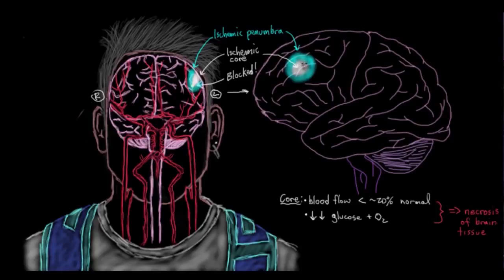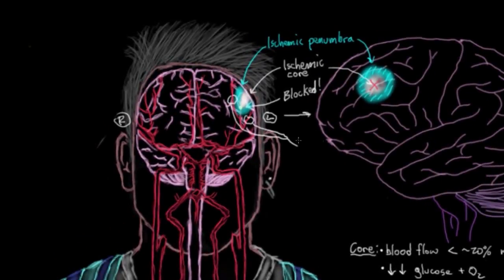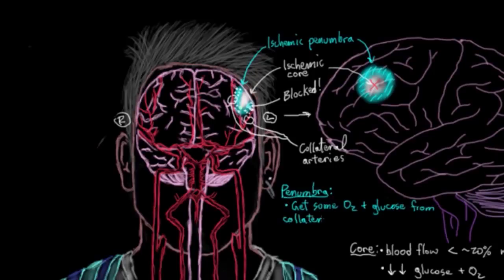The penumbra is a rim of moderately ischemic tissue that lies outside the core zone, between the core and the normally perfused brain tissue. The tissue in the penumbra won't die right away because it's getting some blood from nearby collateral arteries. Oxygen diffuses out of these blood vessels and still serves neurons in the ischemic penumbra, giving them some glucose and oxygen. However, these penumbra neurons will still die off if blood flow isn't reestablished within a few hours, because collateral circulation isn't enough to maintain their oxygen and glucose needs past that point.